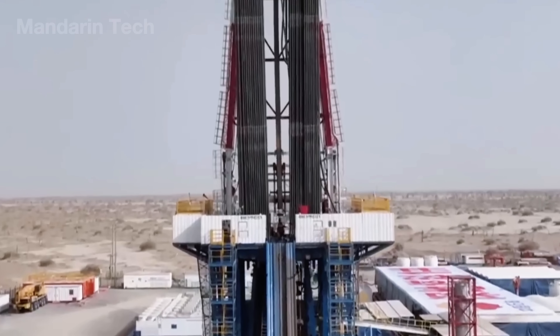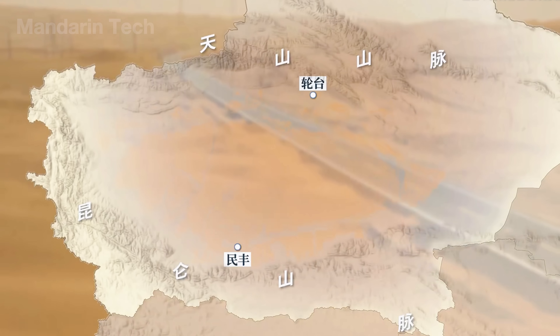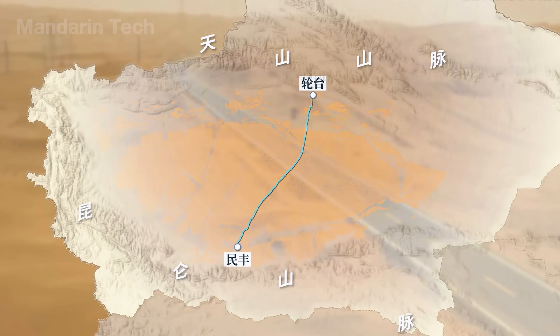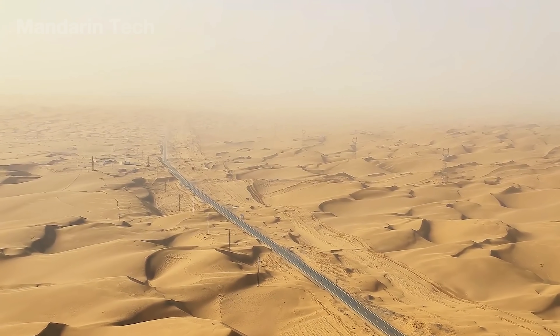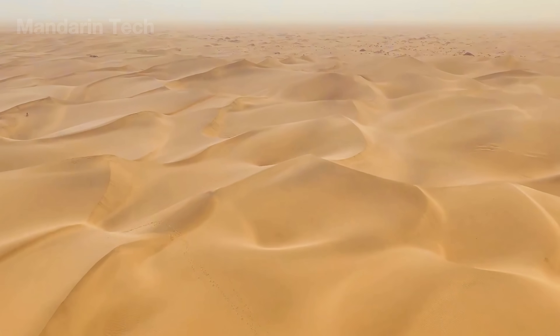These are strategic resources that have helped China strengthen its global position. To extract, transport, and connect Xinjiang with the rest of the country, Beijing had to attempt the unthinkable: build a highway straight across the Taklamakan Desert, a place once deemed an impossible blind spot for engineering.